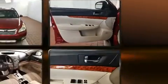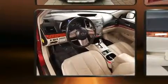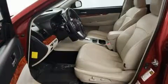Subaru prioritized practicality, efficiency, and style by including a power seat, an outside temperature display, heated seats, a roof rack, and power windows.